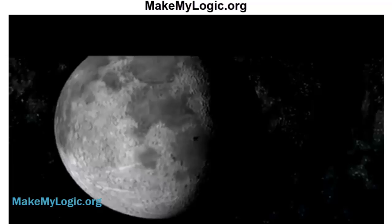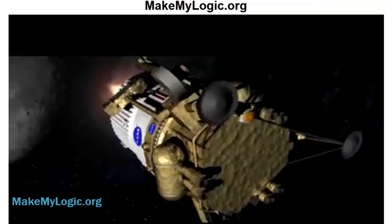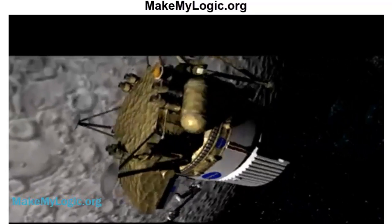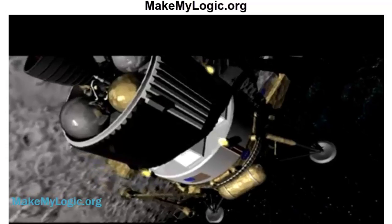Joining us now to tell us more about the little kitchen garden that's hopefully headed toward a lunar landing is Robert Bowman. He's a senior scientist with Lockheed Martin working with the NASA Ames Research Center. He's on the line from Gilroy, California. Welcome to the show.